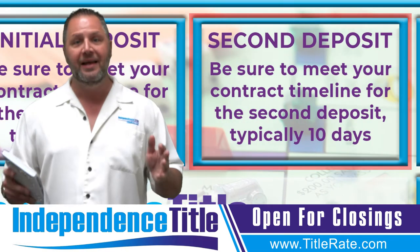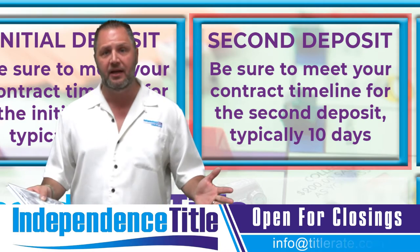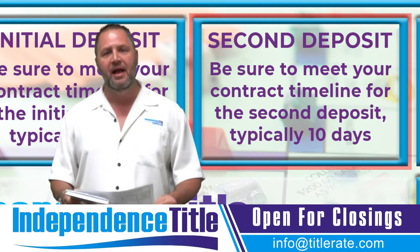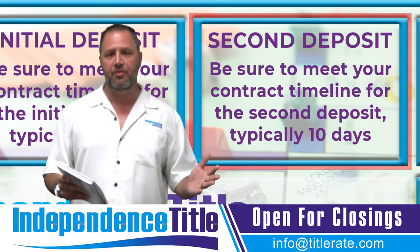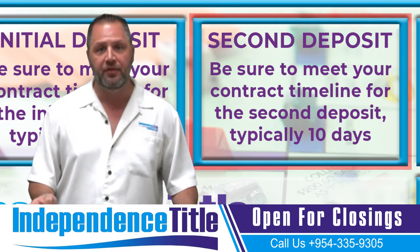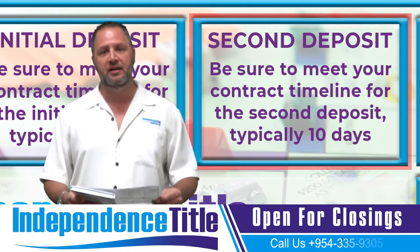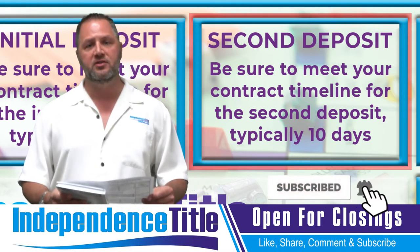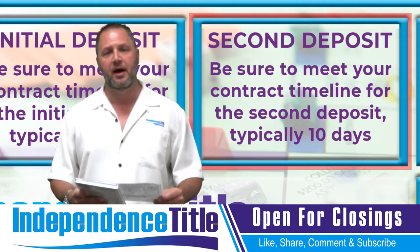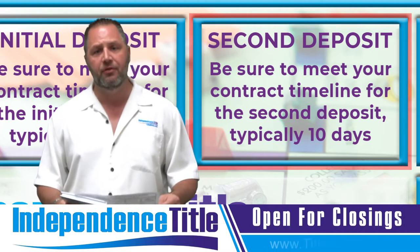The third box is your second deposit. The contract calls for a first deposit and a second deposit. If the second deposit field says blank, you don't have to put one up. But if your contract says you're putting up a $1,000 first deposit within three days and another $5,000 deposit within 10 days, you better make sure you put that deposit up. It is super important to make sure all deposits are put in escrow — whether with your real estate agent, your title company or real estate attorney, or with the seller. Just make sure you get a receipt. The standard contract typically calls for the second deposit within 10 days, but you need to follow the terms of your contract.